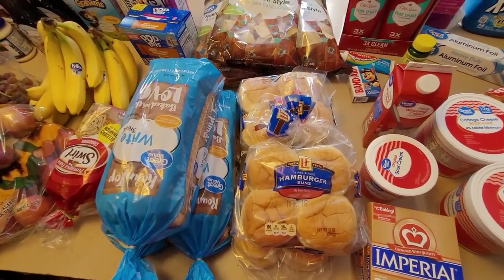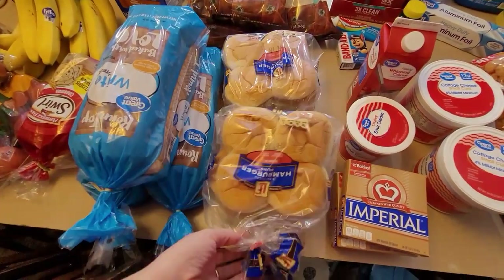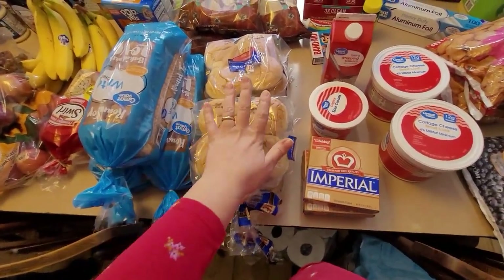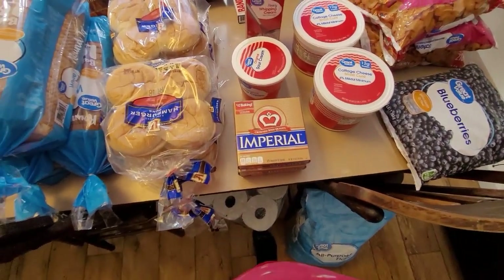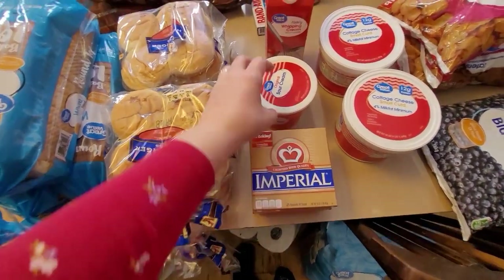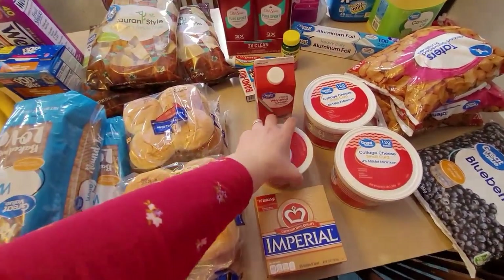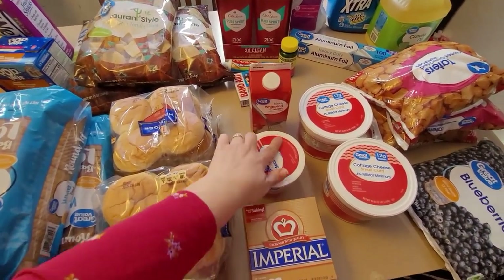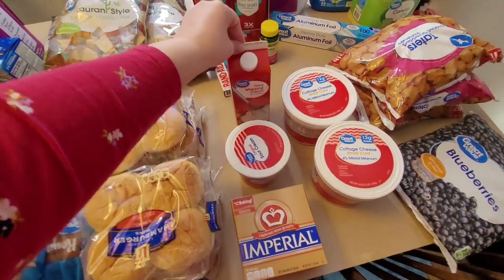The hamburger buns are actually from Aldi, not Walmart. Walmart didn't have the Great Value brand and wanted to substitute with the Ball Park brand at almost three times the cost, so I ran into Aldi and grabbed buns instead — that's the only thing we got from Aldi. Some more margarine; I still have quite a bit in my freezer so this will just be added. Smaller 24-ounce container of sour cream — my husband already grabbed a big tub a couple days ago because we ran out and needed it for tacos.